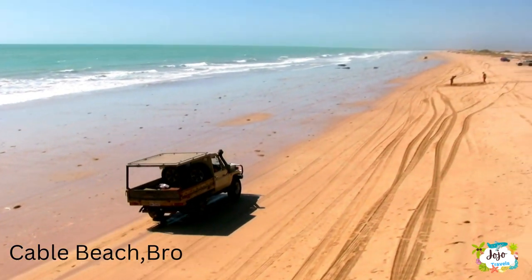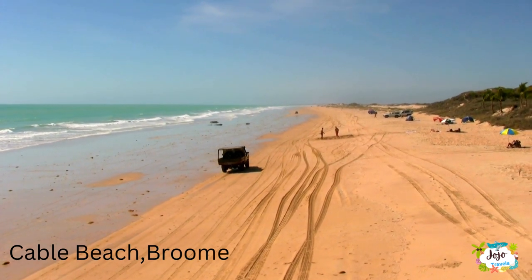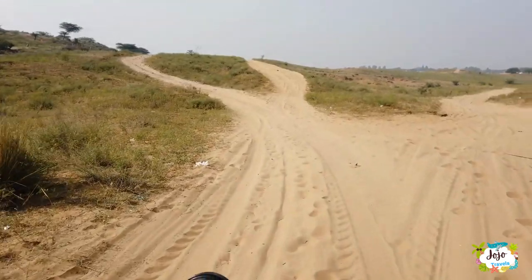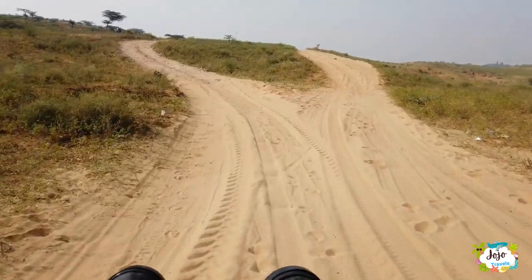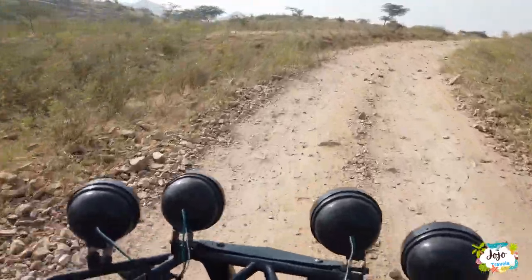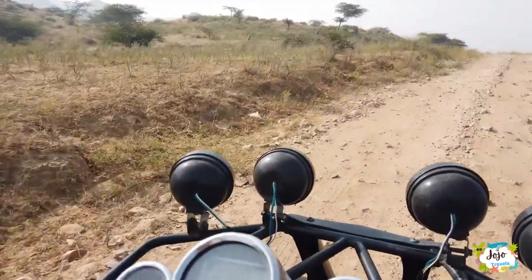Broome is a beach resort town in Western Australia's Kimberley region. Along its Indian Ocean coastline, the white sands of 22 km long Cable Beach offer a dramatic backdrop for sunset camel rides. At Gantheaume Point nearby, dinosaur tracks are revealed in the beach's red rocks during low tide. Broome being close to the desert affects the intenseness of the hot climate and the red rocks continuing through to Broome to meet the sea.